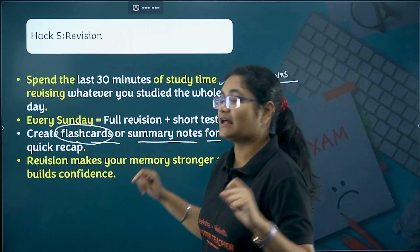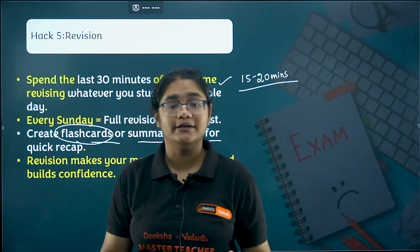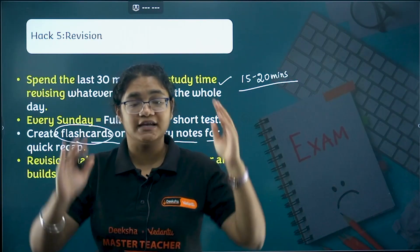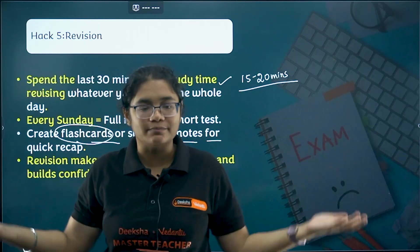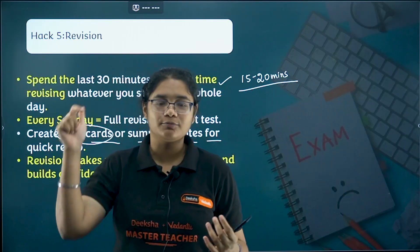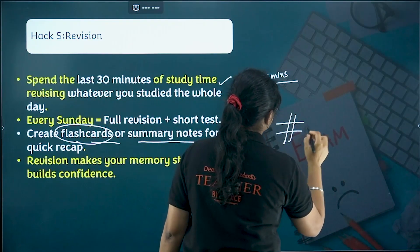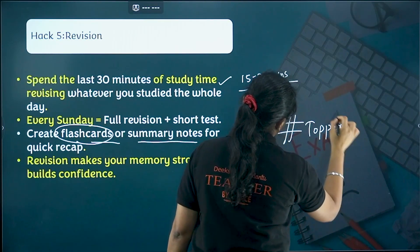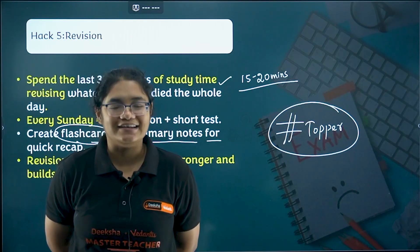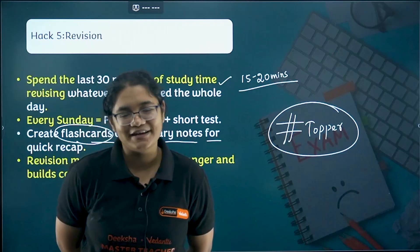These are the five things you need to follow for the next 60 to 70 days to complete your syllabus on time. Please do not deviate from the resources: NCERT, the question bank, and your model question papers. Once these are completed, think about something else — but before that, no. I hope this video was helpful. Let's start the challenge — put hashtag topper in the comments. Let's motivate each other and work together toward getting top marks in your final exams. All the best, my dear children. Thank you so much.